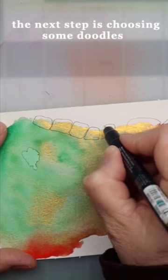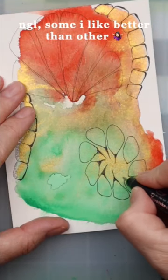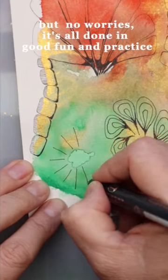The next step is choosing some doodles. I'm not gonna lie, some I like better than others. But no worries, it's all done in good fun and practice.